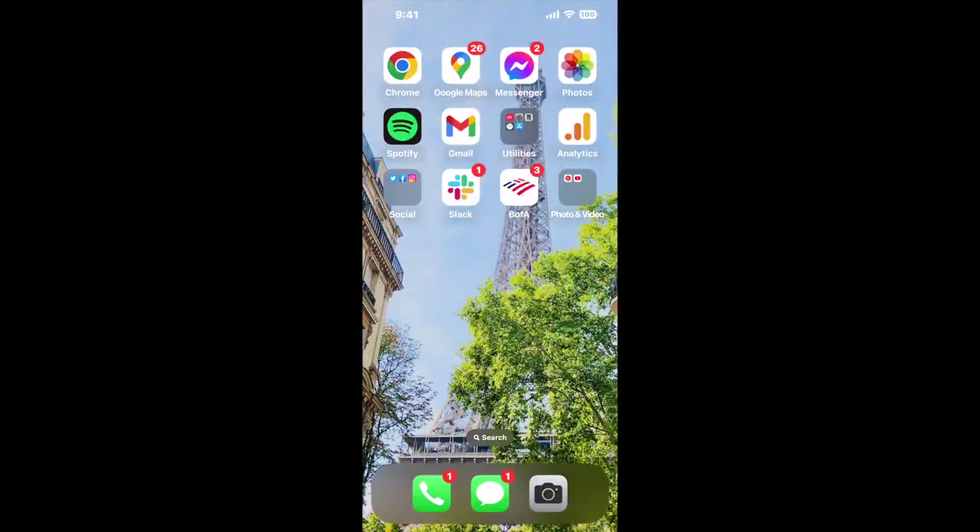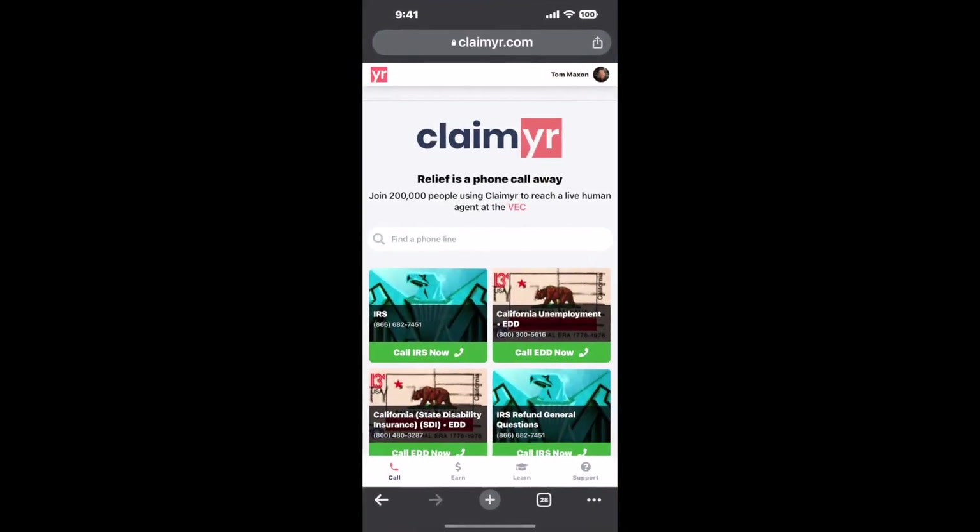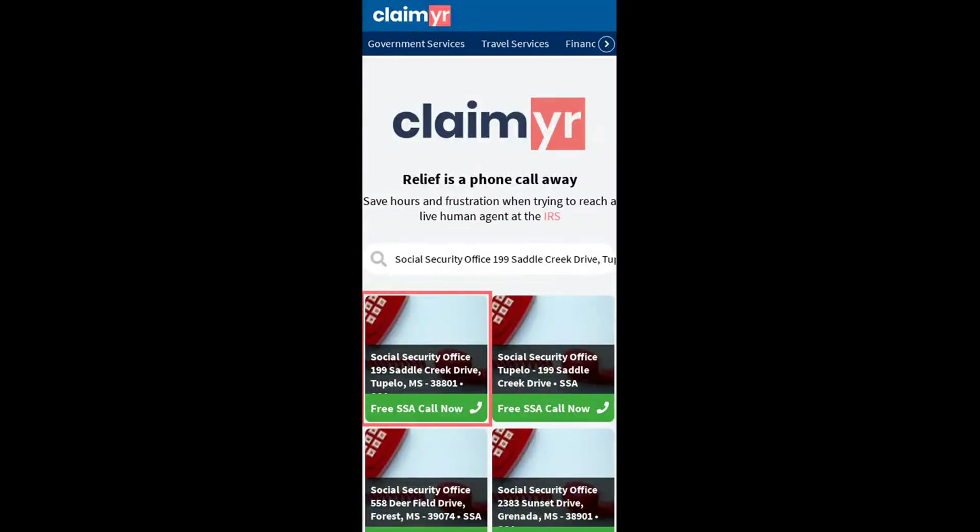Now the next method is the better way to reach a live person at Social Security Office, 99 Saddle Creek Drive, Tupelo, Mississippi 38801. I built a calling tool. To use it, open up your browser, go to claimer.com, and search for the Social Security Office, 99 Saddle Creek Drive, Tupelo, MS 38801 option.